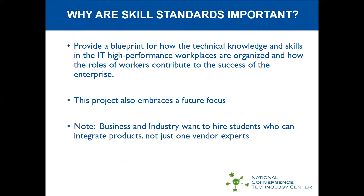Why are skill standards important? The last time comprehensive skill standards were developed for information technology and cyber security was 2003. Given how fast the information technology area moves, it's very likely that those skill standards are way out of date. The purpose of a skill standard is to provide a blueprint of how technical knowledge and skills in IT high-performance workplaces are organized and how the roles of workers contribute to the success of businesses.